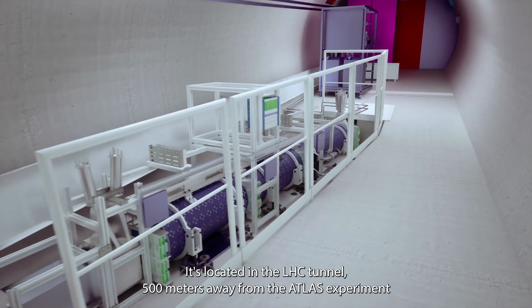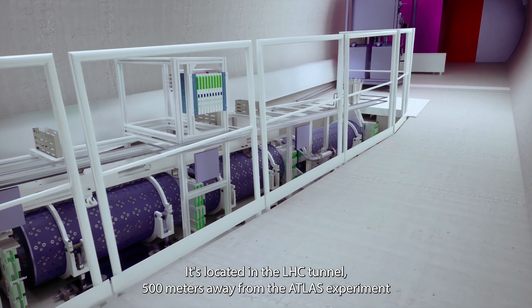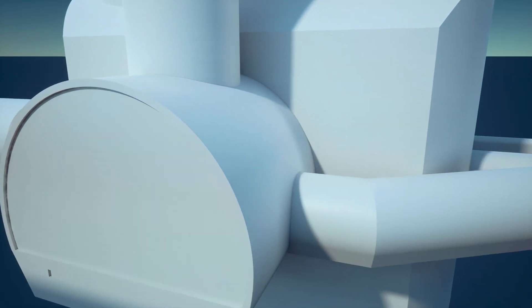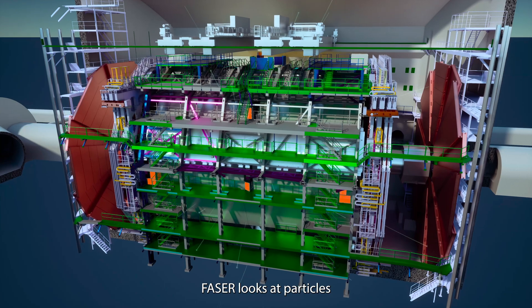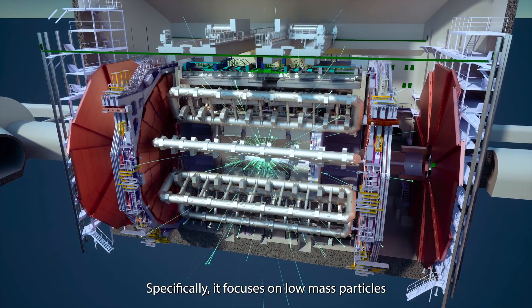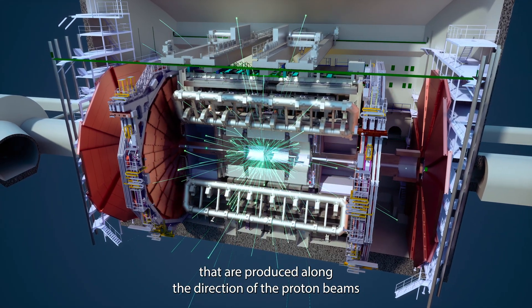This is the FASER detector. It's located in the LHC tunnel 500 metres away from the ATLAS experiment. FASER looks at particles produced in the proton-proton collisions inside ATLAS. Specifically, it focuses on low-mass particles that are produced along the direction of the proton beams.